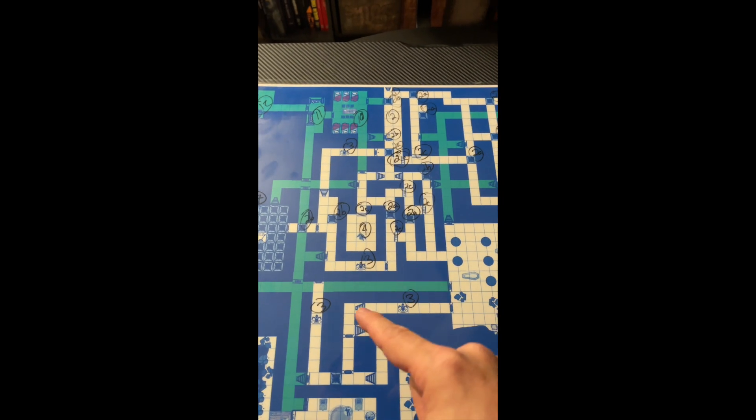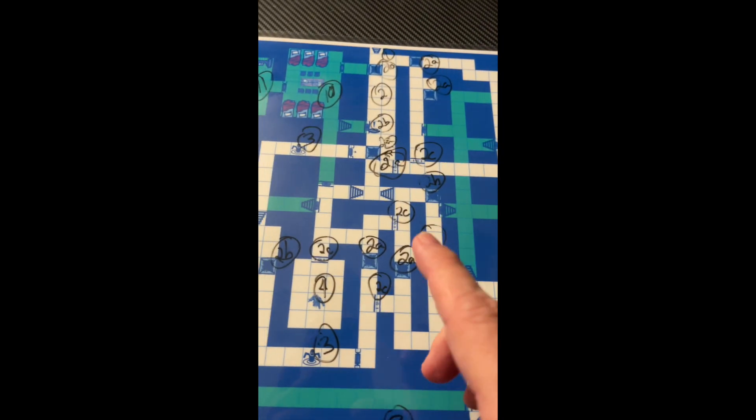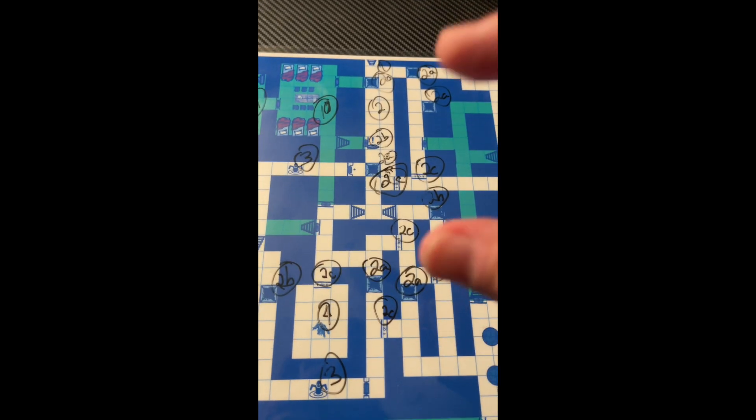They're just underneath all the other corridors, about 10 feet under. And they're all linked by these secret passages. And the secret passages are really small, just big enough for a goblin to fit.